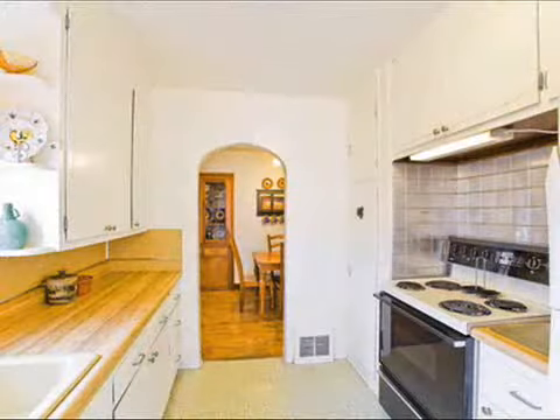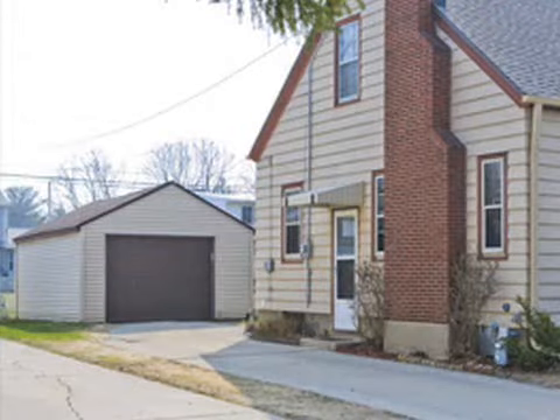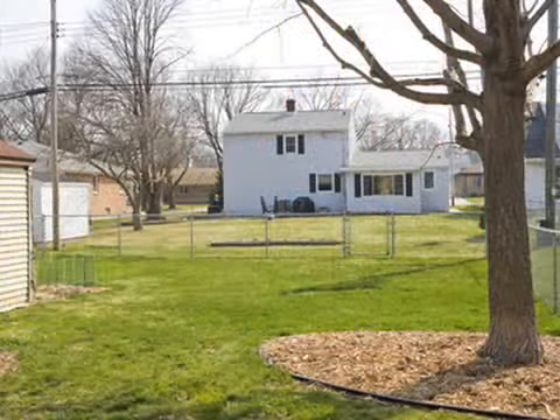The kitchen appliances and washer and dryer are included. The home has a one and a half stall detached garage with plenty of room to make a two stall, plus a fenced backyard.